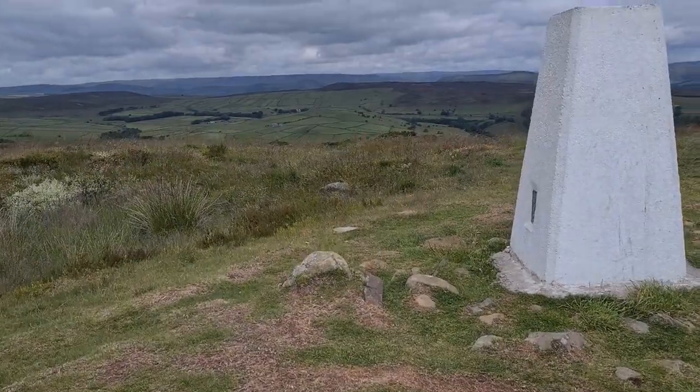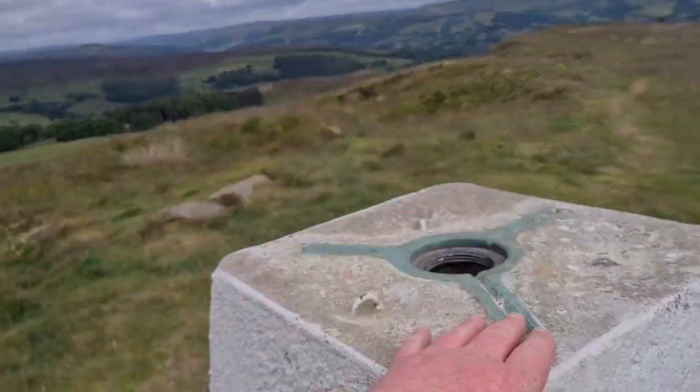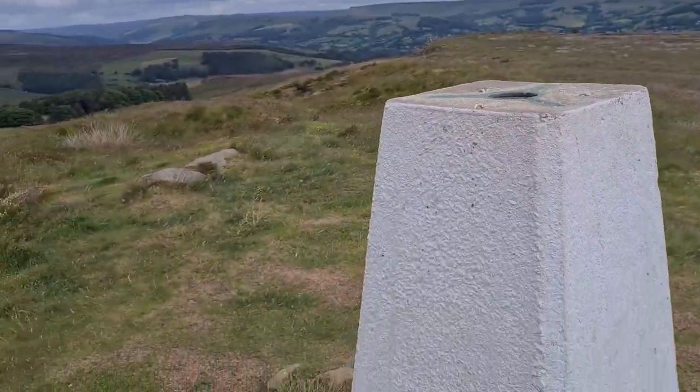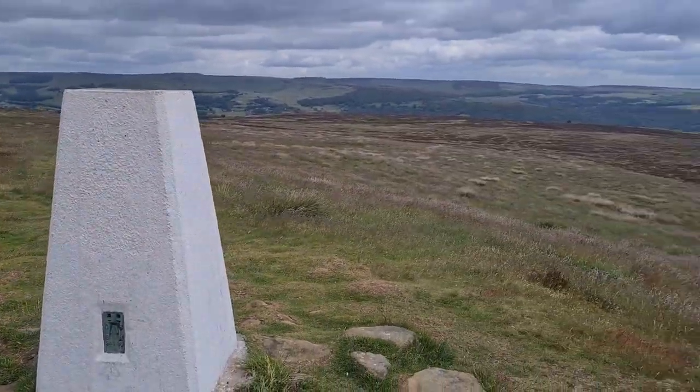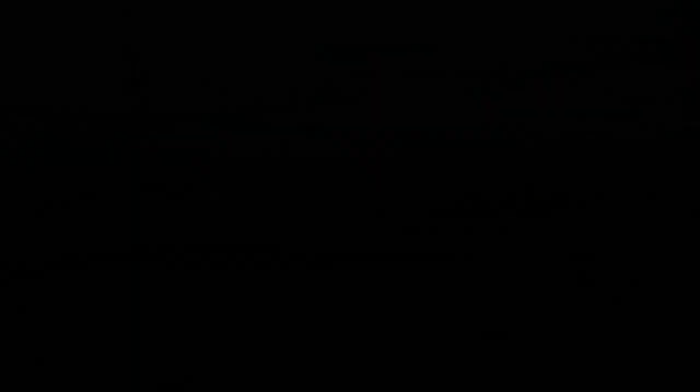This is probably the highest point — look at this! Oh yeah, bad boy — Sir William Hill. Thanks for watching, hope you've enjoyed Wet Wythens and coming along with me on my little stroll today around Eam Moor. Thank you and see you on the next one!